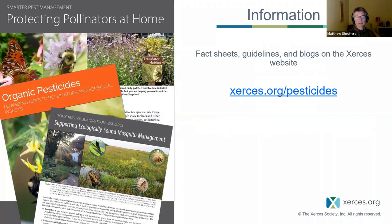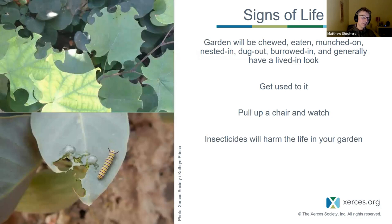Those trees with dead bumblebees were treated following all appropriate guidelines, but the trees were still toxic to bumblebees for weeks after treatment. We have information on our website about pesticide management and alternatives. A lot of this means getting used to the fact that your garden is going to be chewed — it may not look like the pristine gardens you've seen in magazines. But frankly, pull up a chair and watch, because this is the life you want in your garden.